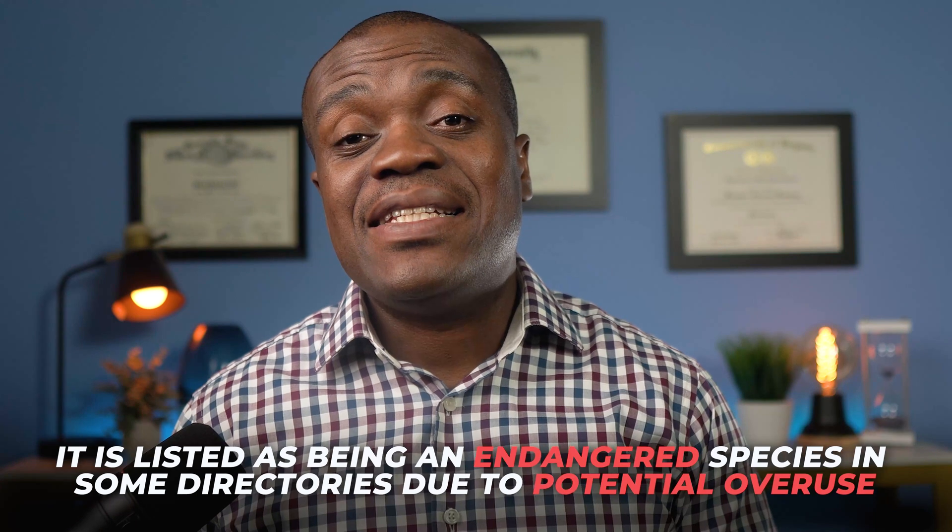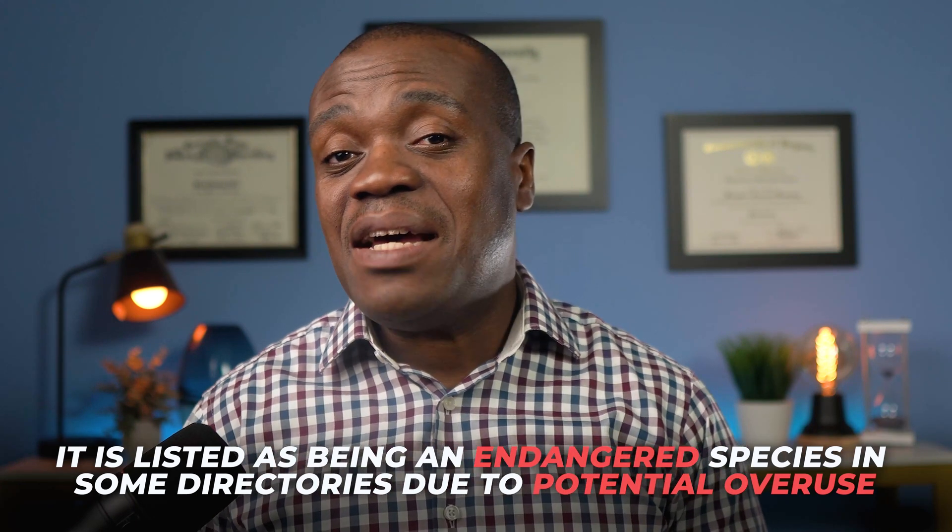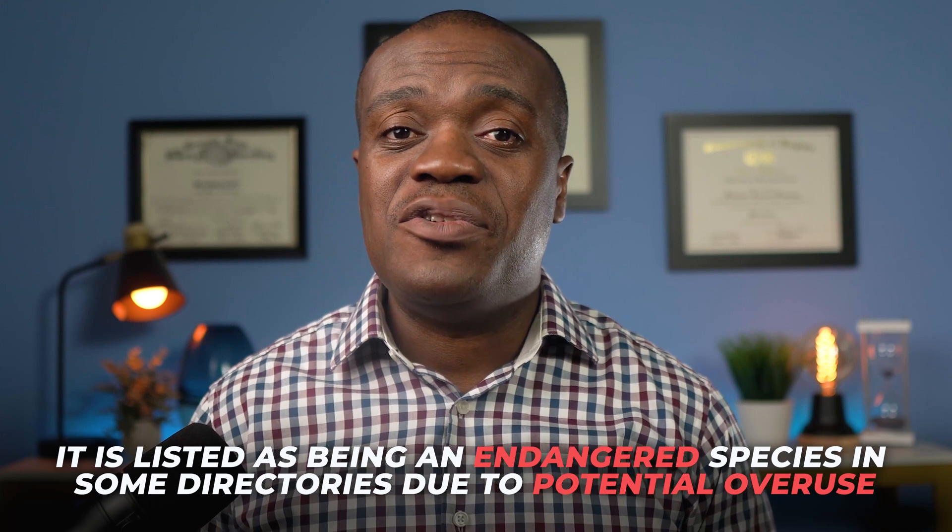Worth noting is that pygeum is collected from the wild and is not cultivated. It is listed as an endangered species in some directories due to potential overuse, and for this reason some manufacturers refuse to carry or produce it — something to consider if that matters to you.